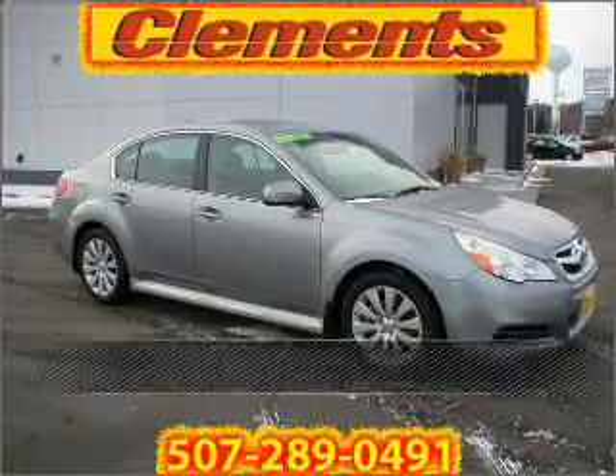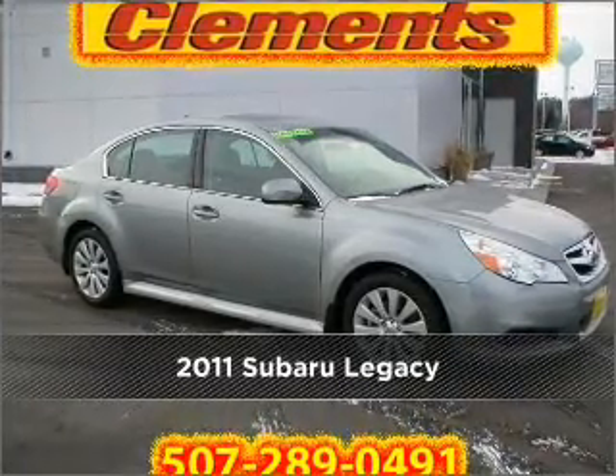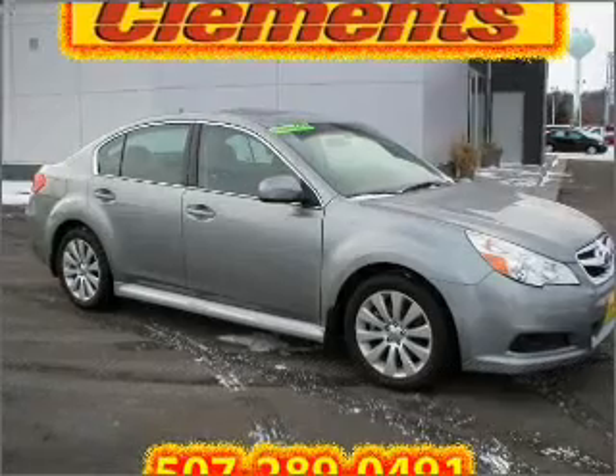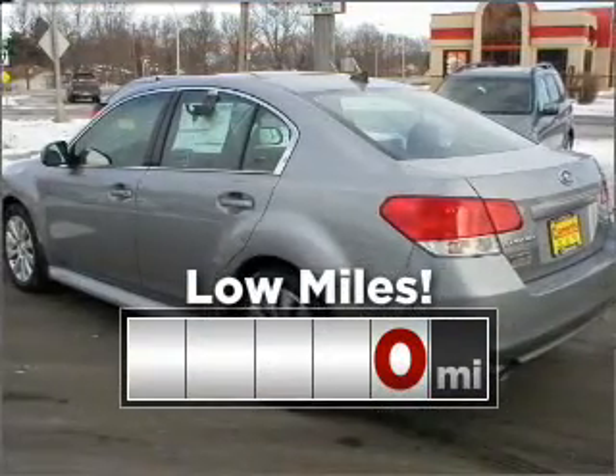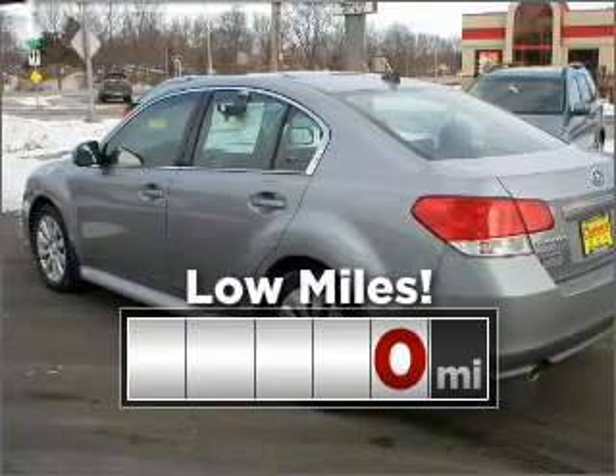Live the dream in this 2011 Subaru Legacy. This vehicle will more than meet your needs. This ride is like new and will go the distance with low mileage under the hood.